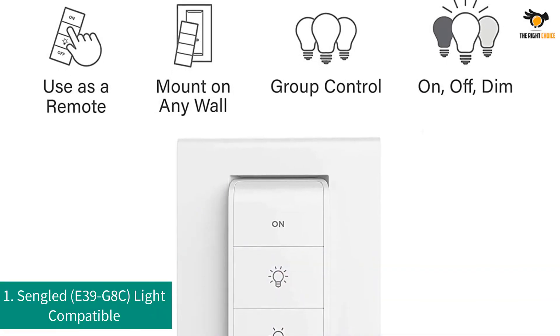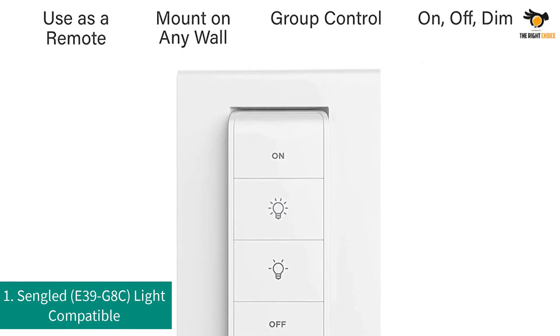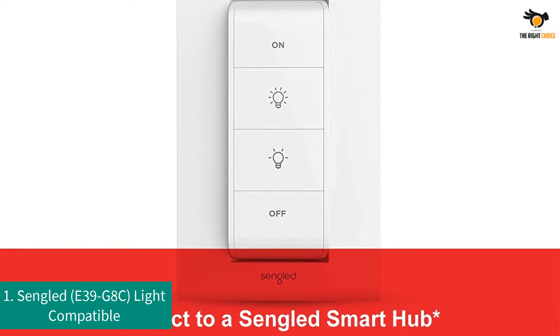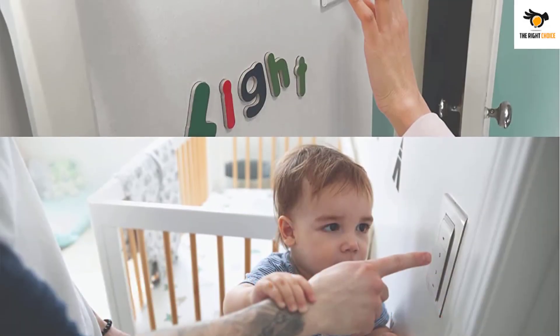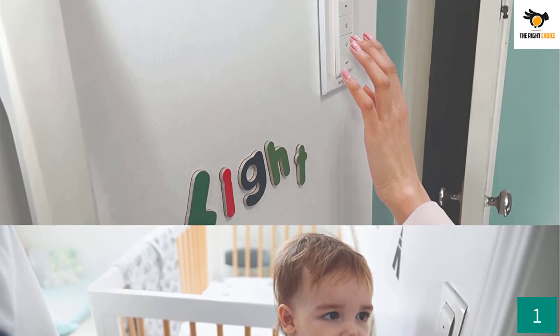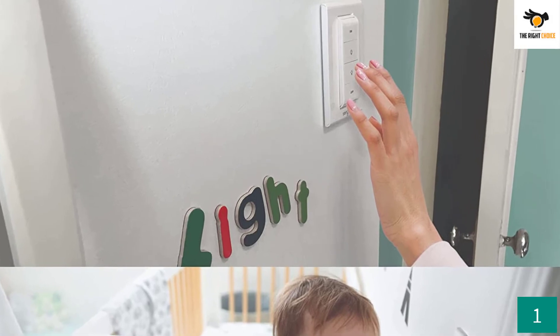Number 1: Singlid E39G8C Light Switch. Singlid is the final choice for our list of the best Zigbee light switches. This option comes with a dedicated battery-powered remote which certainly makes accessibility a bit easier. The Singlid E39G8C Smart Light Switch is compatible with a range of smart home devices.